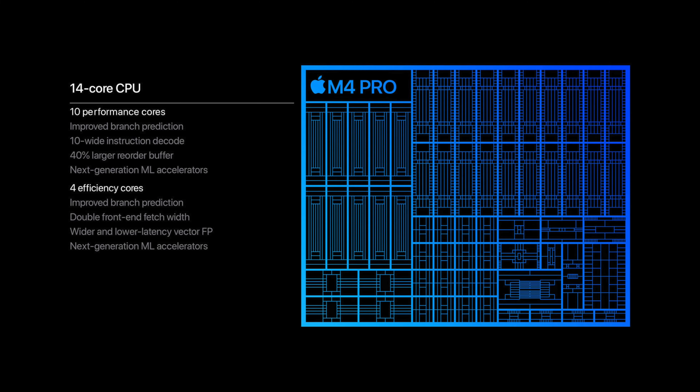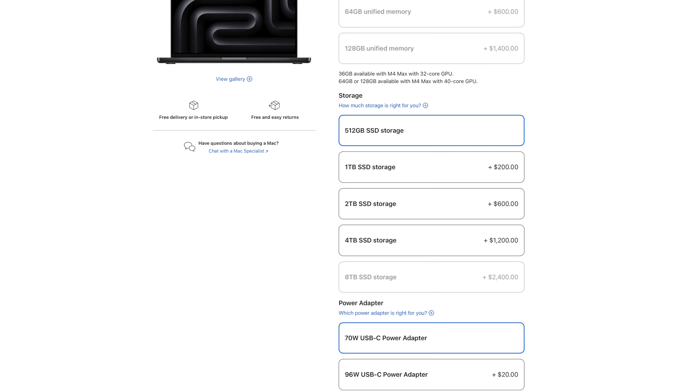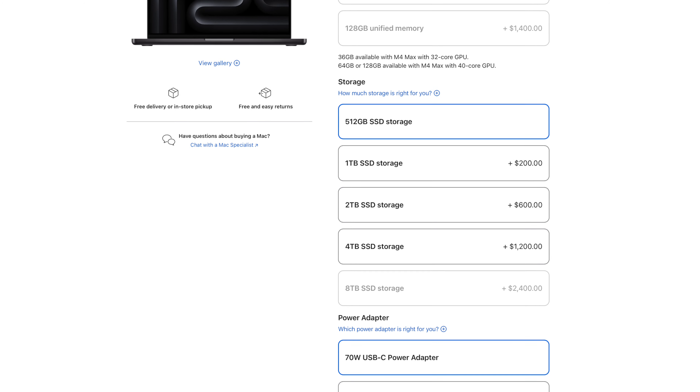For those who want more grunt, Apple also announced the M4 Pro and M4 Max MacBook Pros. These machines are pretty much the same as the outgoing models — they even come in the same colors — but there are new chipsets inside. The M4 Pro offers 14 CPU cores and 20 GPU cores, 24 gigs of RAM as standard, maxable to 64 gigs, and up to 4 terabytes of storage.